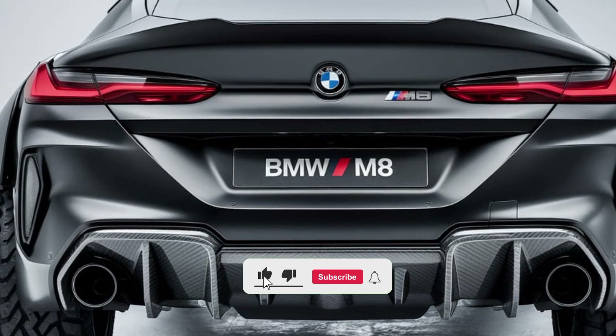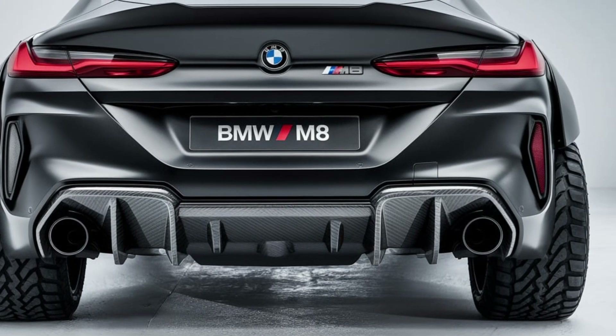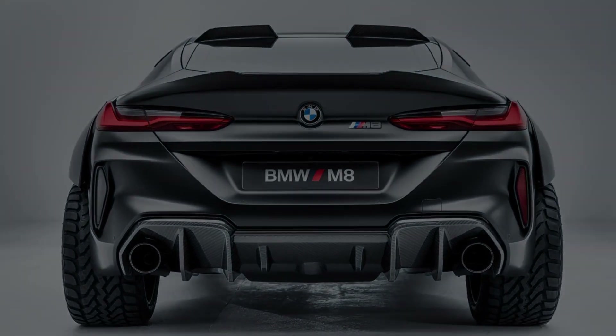With its eight-speed automatic transmission and standard xDrive all-wheel drive, the M8 delivers a smooth yet thrilling driving experience, gripping the road in any condition.